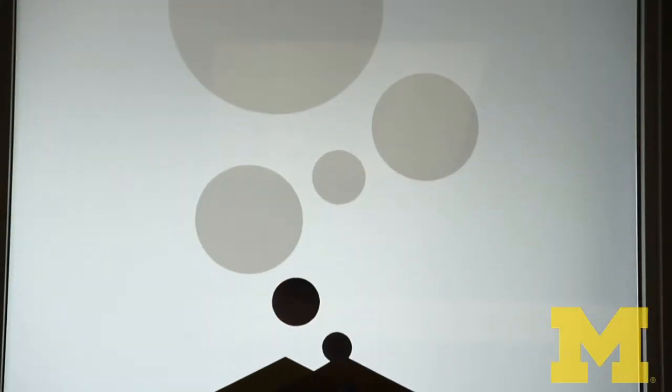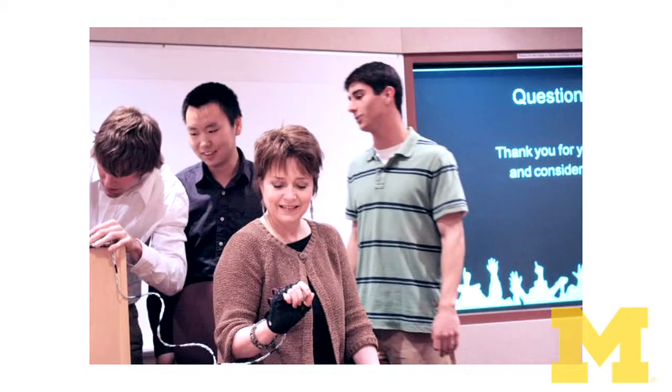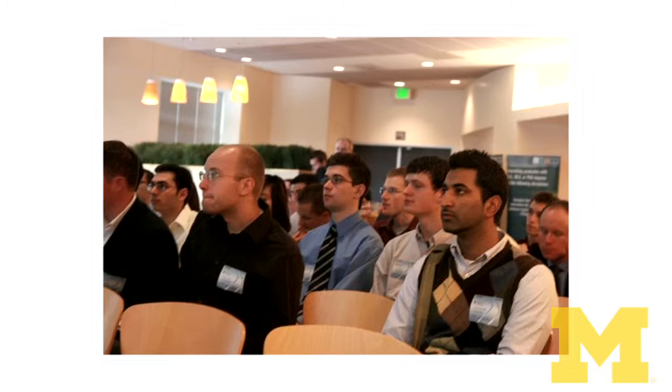For that goal, every semester we bring folks from the Center for Entrepreneurship to come and give lectures on patenting, copyright, and intellectual property. They also introduce students to special courses that the center offers and different opportunities and grants that students can apply for.